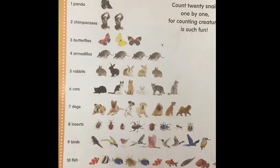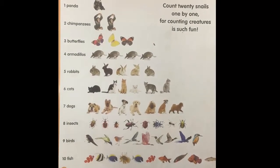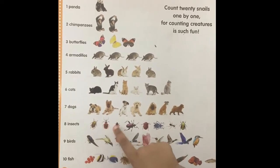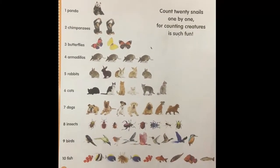Do you know what these are? No. They're insects. Insects. Now try to count these insects. One, two, three, four, five, six, seven, eight. Good. There are eight insects.